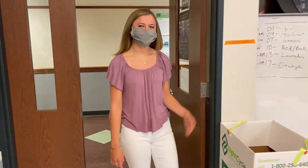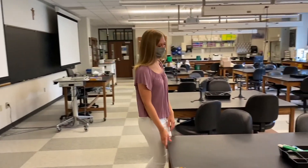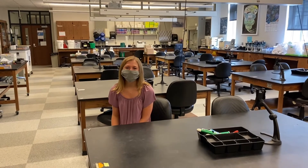Now we're entering one of the biology labs in Jordan Hall. As an undergraduate teaching assistant, one of my favorite parts is being able to guide and mentor first-year students. The upperclassmen are always willing and excited to help.